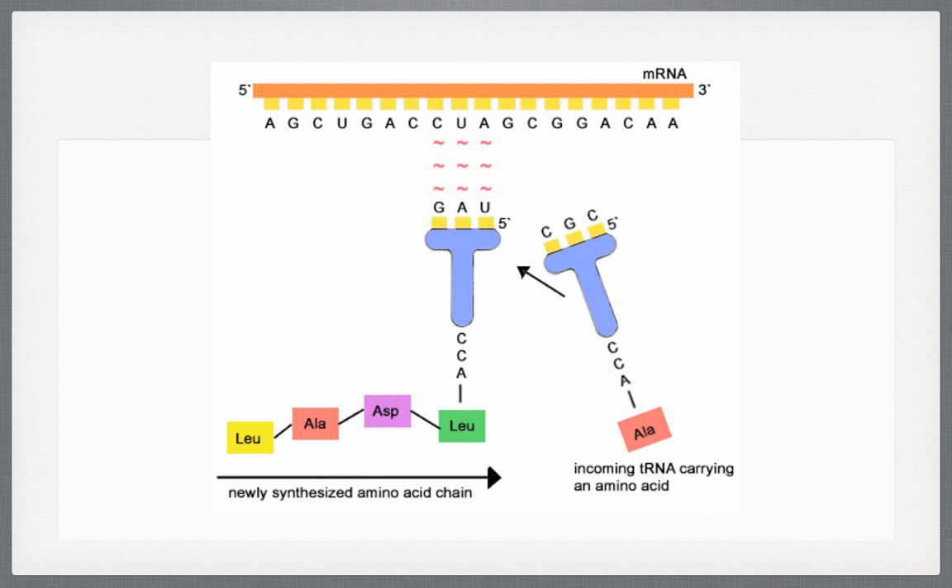After mRNA copies all the letters from DNA, it goes into a ribosome and waits for tRNA. Inside the ribosome, tRNA molecules — those big purple T-shapes — each have an anticodon. For example, GAU is the anticodon for the codon CUA on mRNA. The tRNA anticodon finds its matching codon on mRNA and brings over an appropriate amino acid. As those amino acids chain up, they form a polypeptide, which becomes a protein.